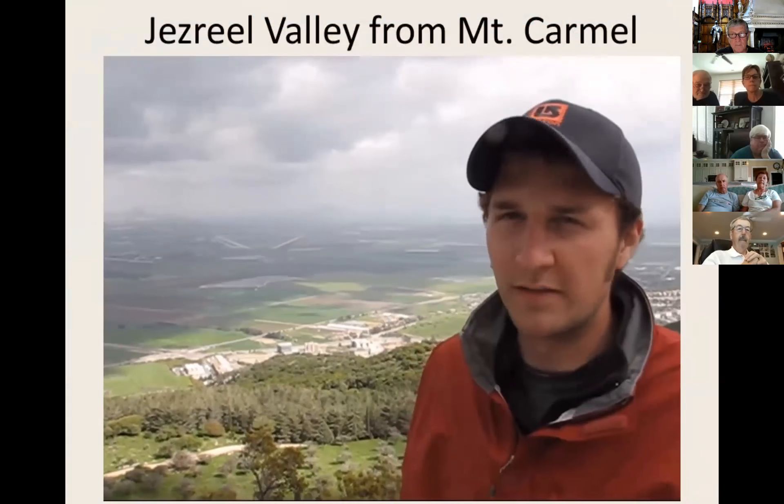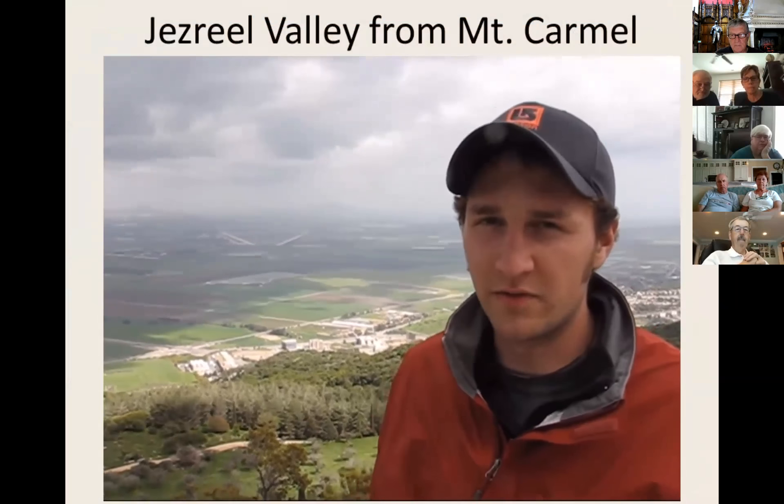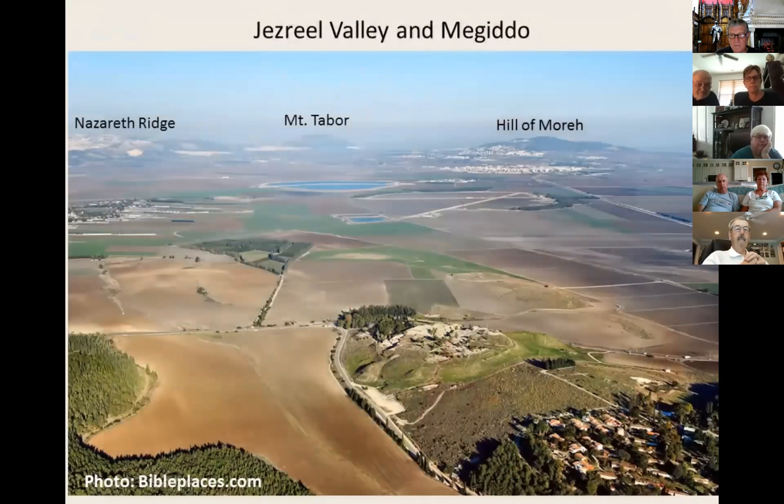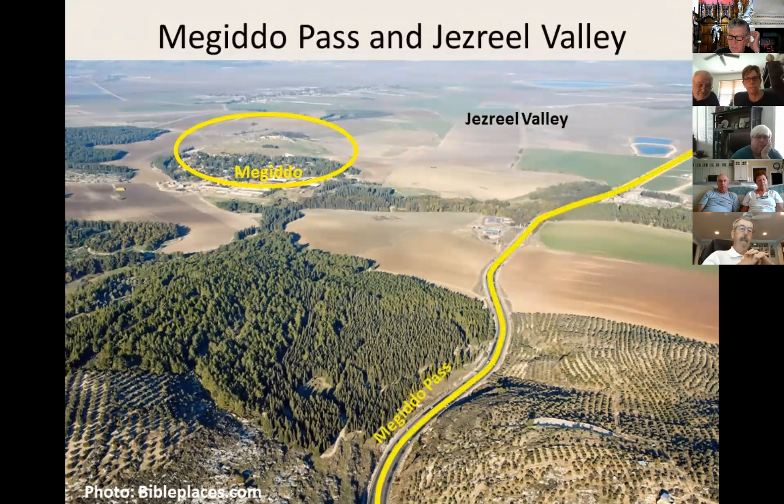We're on Mount Carmel where Elijah contested the prophets of Baal, showing that Baal was nothing and Yahweh was the true God. Here is an aerial photograph of the ruins of Megiddo, well situated to oversee activity in the Jezreel Valley. Most importantly, Megiddo supervised the important pass connecting the Jezreel Valley with the coastal plain. The modern highway runs through the Megiddo Pass.